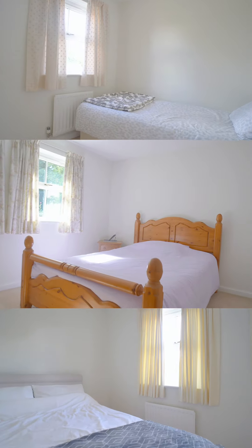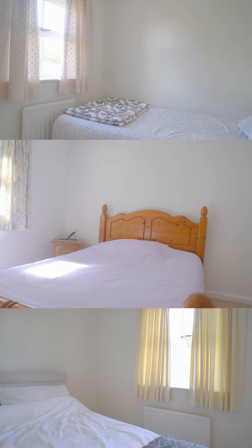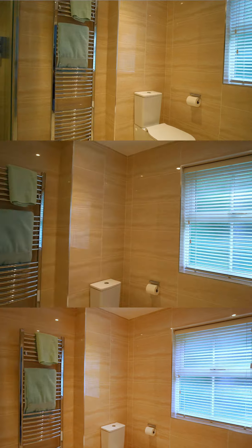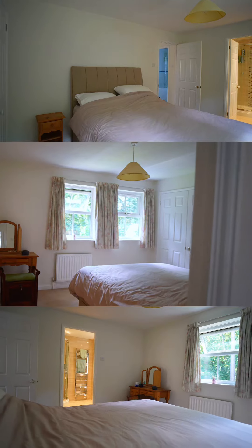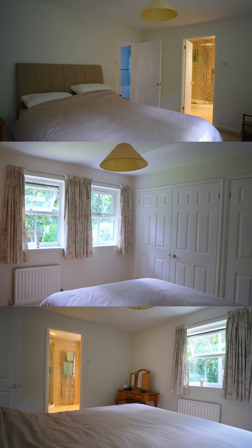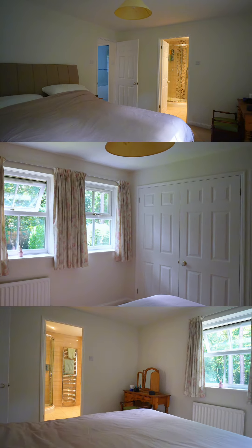So upstairs, the property benefits from four really good size double bedrooms. We've got the second bedroom, the third bedroom behind me, the fourth in the corner, and then the family bathroom. All of the bedrooms are double bedrooms, but this master is the largest. It has built-in wardrobe space and also an ensuite, which has all been newly fitted.